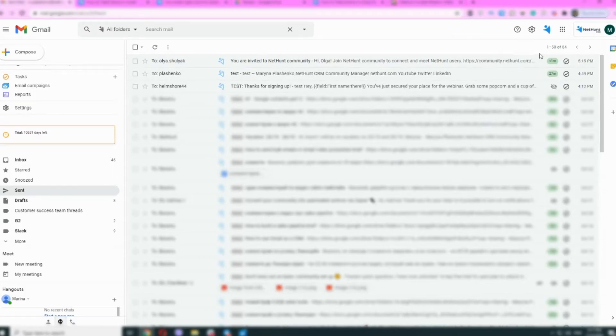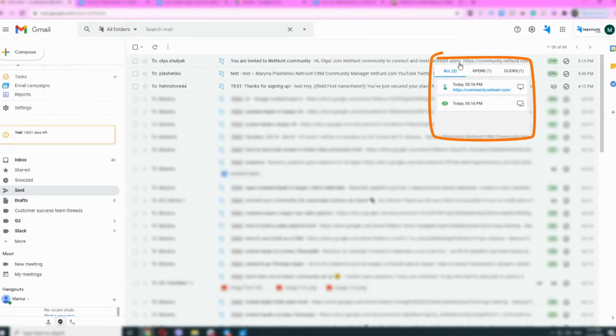After giving your recipients a chance to open and click through your email, you can find the stats right in your send box. This little icon here tells you whether it was opened and if so, how long ago. Upon clicking this magic little button, you dive right into your email stats, where you will see all.